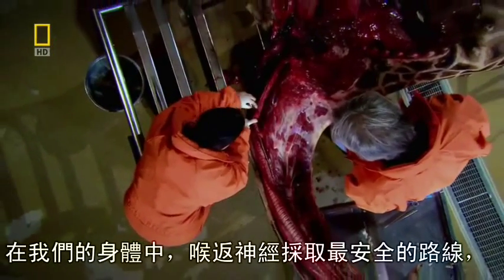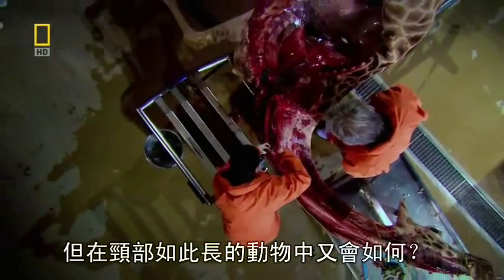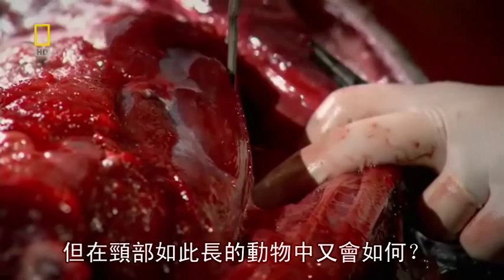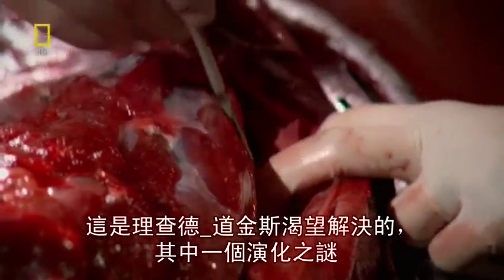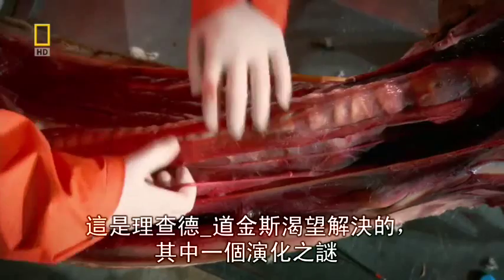In our bodies the laryngeal nerve takes a circuitous route, but what happens in an animal with a neck as long as this? It's one of the great evolutionary enigmas that Richard Dawkins is keen to resolve in the flesh.